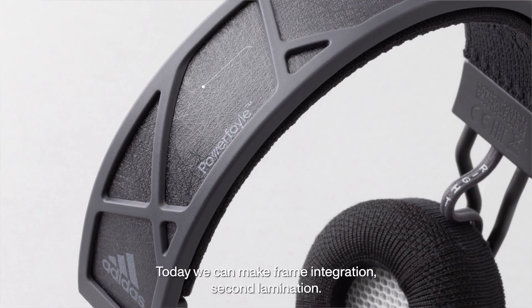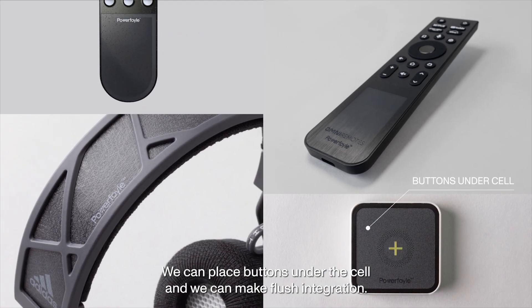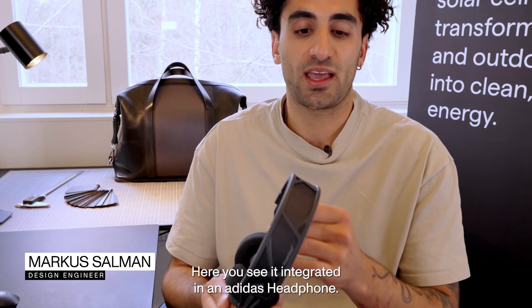Today we can make frame integration, second lamination, we can place buttons under the cell, and we can make flush integration. Here you see it integrated in an Adidas headphone.